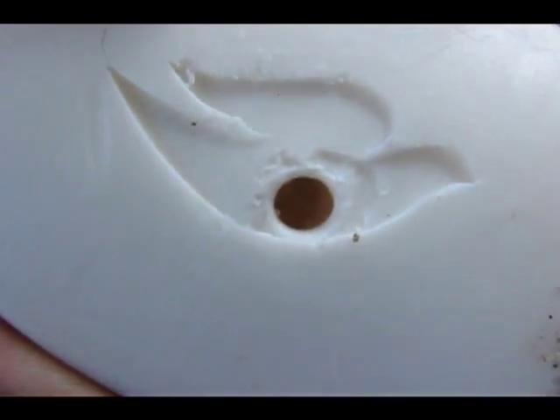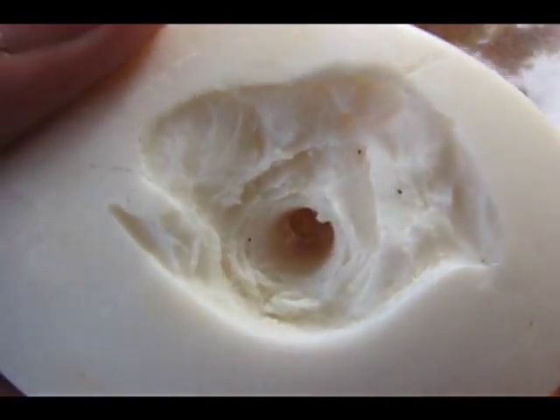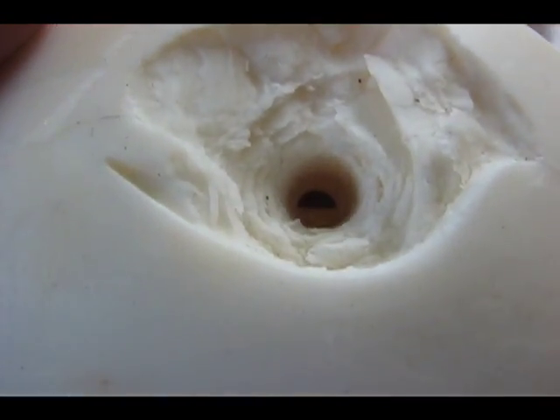So this is the backside of the soap — it entered right there, then blasted out the back of the soap. As you can see it started expanding, and this is the end result.